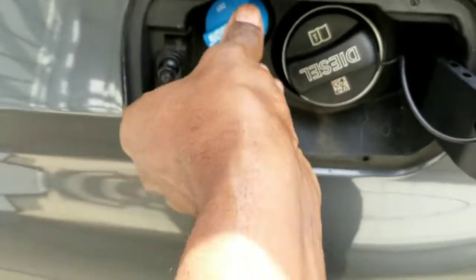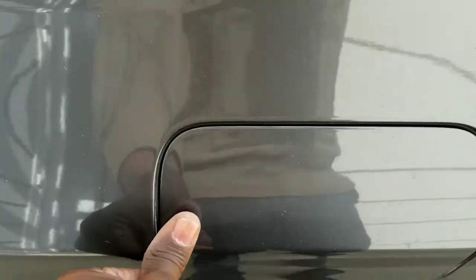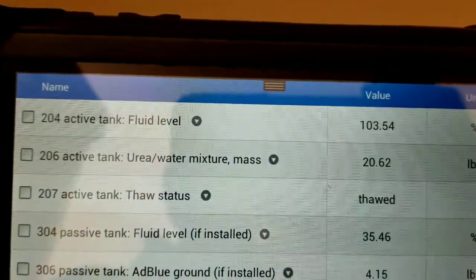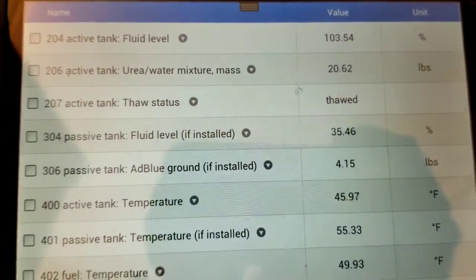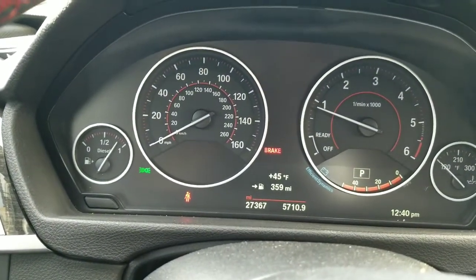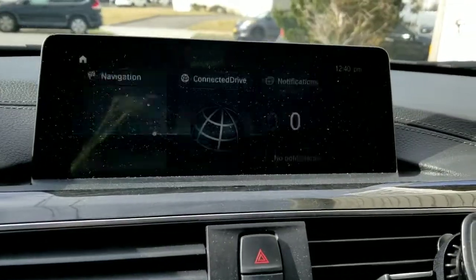Now if we look at the readings, the active tank is at 103 percent and the passive tank is at 35 percent. The warning sign went away — there's no notification here on the dash.